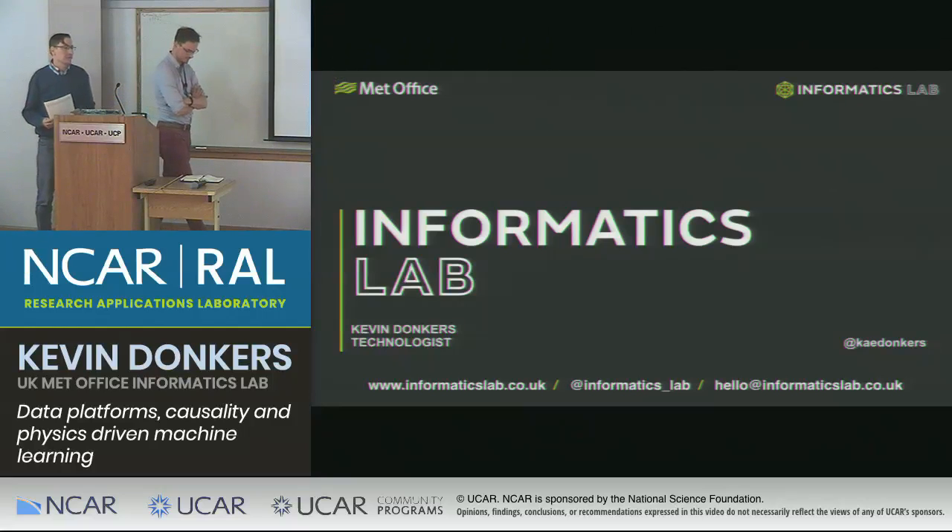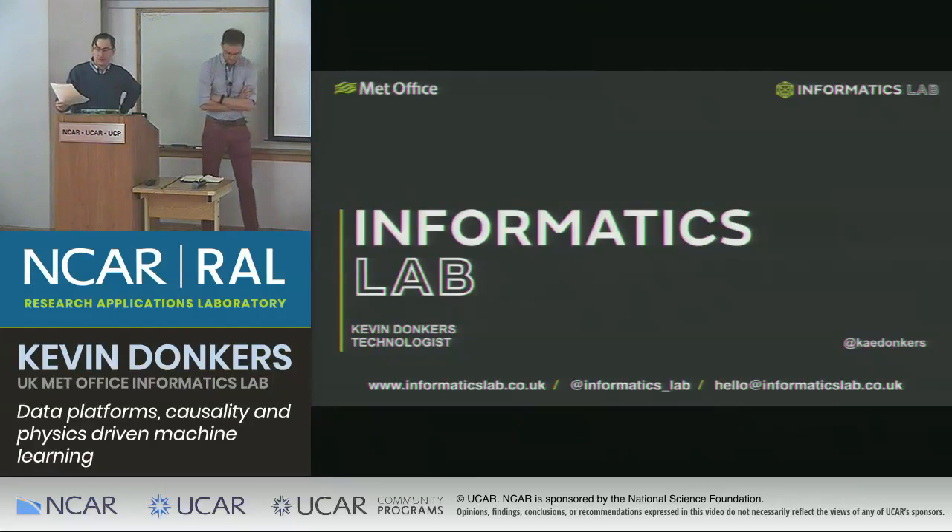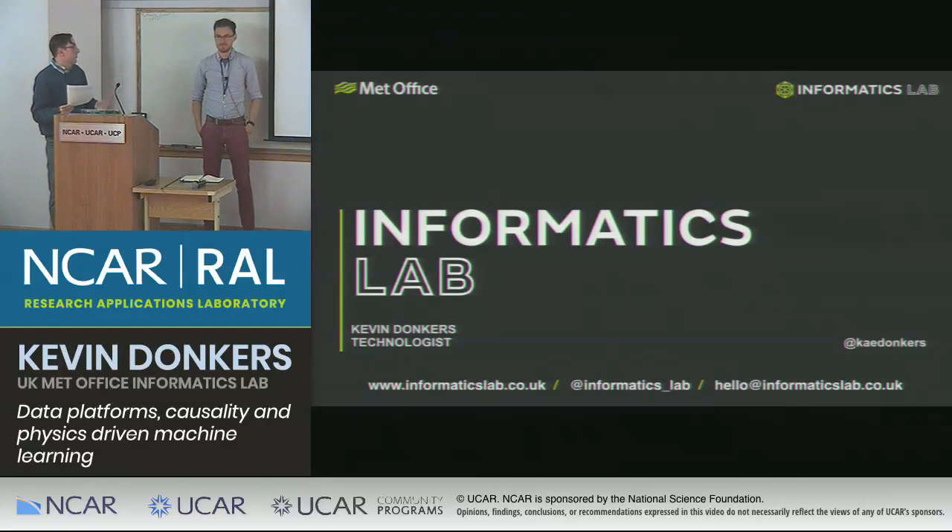Thank you for coming to the RALS Seminar Series this beautiful Monday afternoon. Today I'd like to introduce Kevin Donkers from the UK Met Office Informatics Lab. He got his degree in chemical physics and did some chemical robotics research, which sounds kind of fun, and then joined the Met Office as a scientific software developer on the iris and cardipi projects, which I'm sure at least on cardipi a fair number of you probably use.